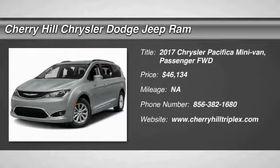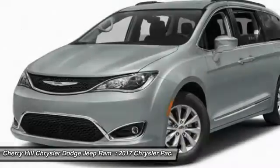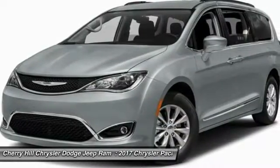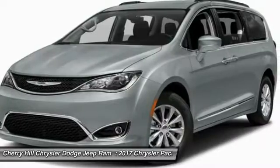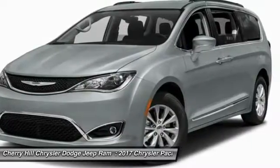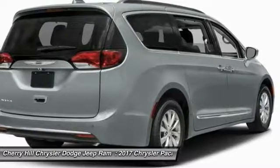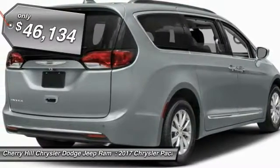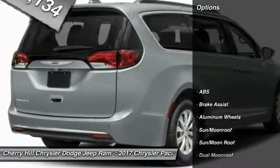2017 Pacifica. The Pacifica crossover features the driving attributes of a sedan and the utility and space of a minivan or SUV. The Pacifica has top-notch safety scores, an upscale interior, and a spacious cabin that leaves room for your family to grow, and is priced below $50,000. Here are some of this vehicle's great options.